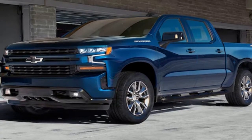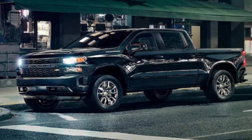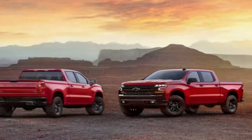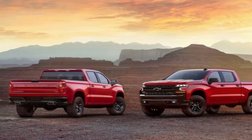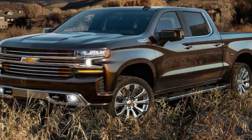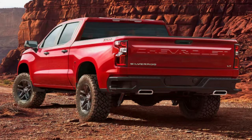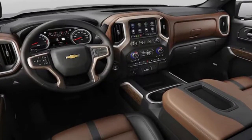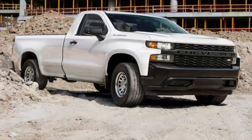The Silverado will also be offered with 5.3-litre and 6.2-litre V8s featuring industry-first technology that can disable up to seven cylinders when not needed, which would improve fuel efficiency. The expectation is that the 2019 Silverado's base engine will be the 3.6-litre V6, but Reus would not share details on any V6s and declined to state whether a four-cylinder is planned.